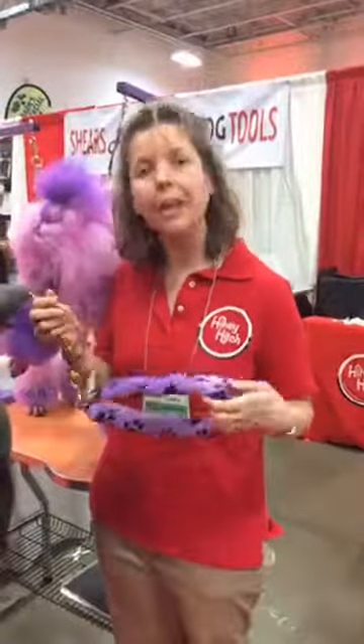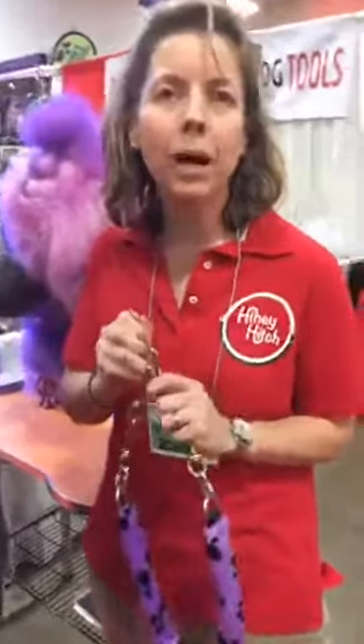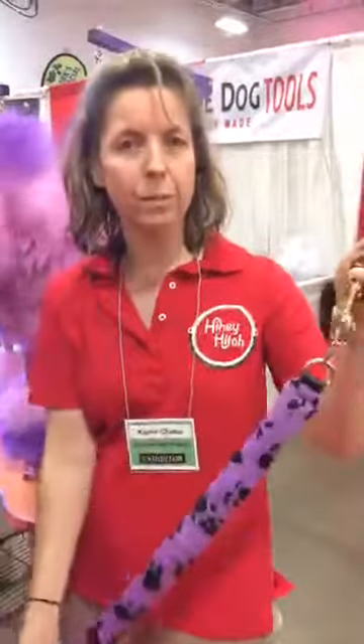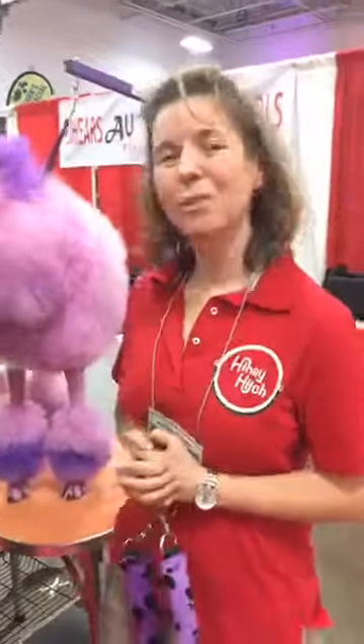It's a padded back strap. It's a one-size-fits-all. It's adjustable. It's machine washable. As you're working, it allows you to adjust the size, like this for a smaller dog. It allows you to groom. It keeps the dog from falling off the table. It keeps old dogs from sitting down. It allows you to turn your back and the dog can't fall off the table.